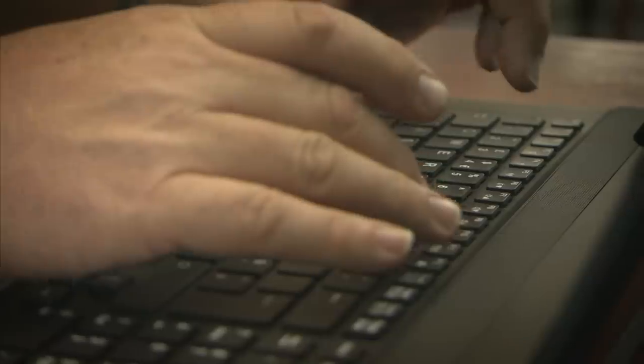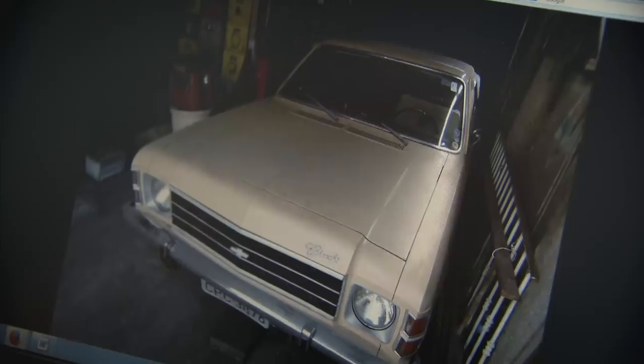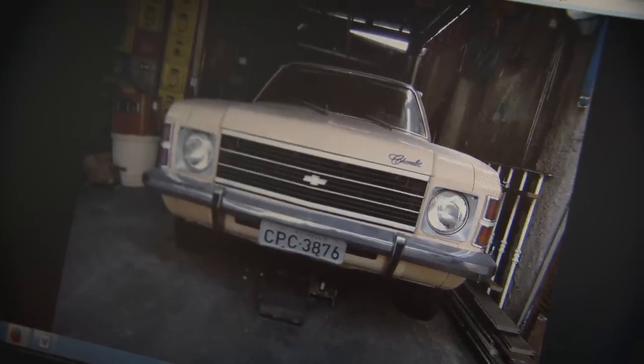After a frustrating hour, I do find a car here that I really want to pursue. It's on for only 15,000 real, about $6,500, and it looks well cared for. The good thing about the pictures is it's in a garage, so it looks like it's been looked after, and I think they've owned it for 25 years. It seems like a bit of a bargain to me.